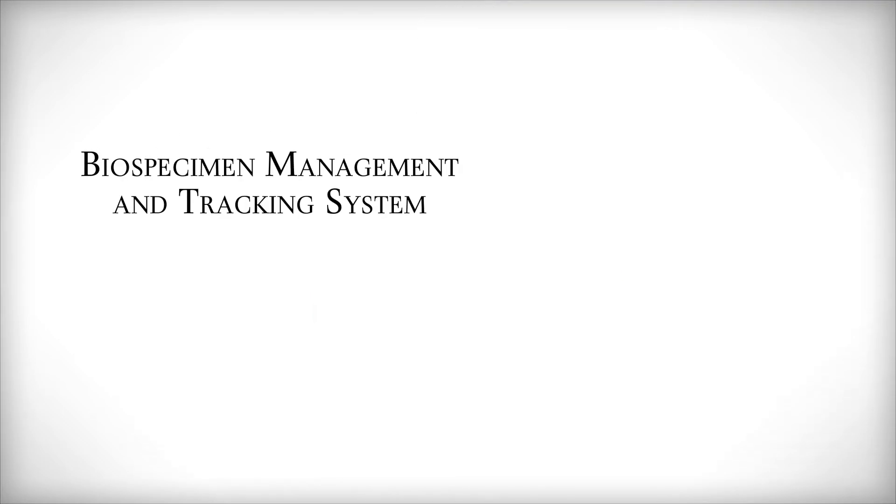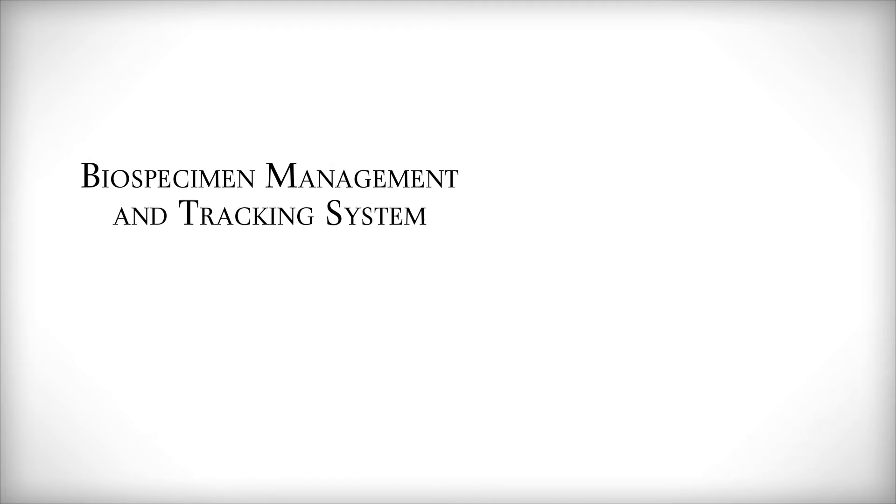We have several applications developed to serve the needs of the Institute. One of the big initiatives going back to 2002 was building a biospecimen management and tracking system. We called it BST, deployed it into production in 2003, and it's been in use since then. The tissue resource and application core utilizes that system for their workflow for accessing, procuring, and dispersing tissue samples, and they manage and collect all the data within that system.